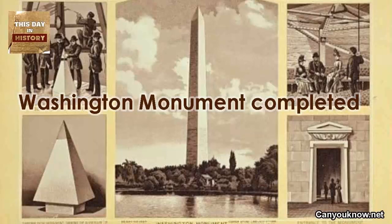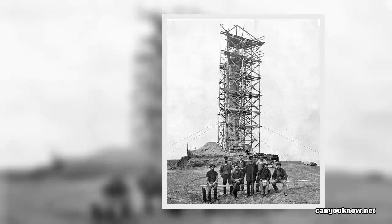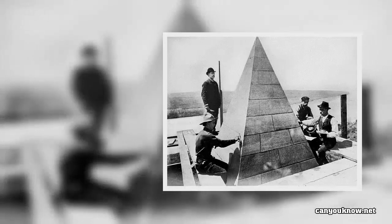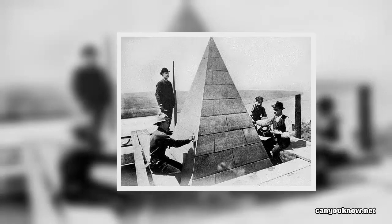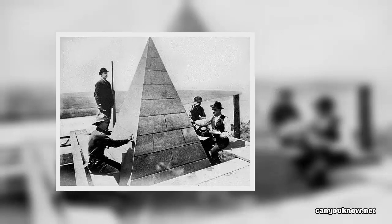Washington Monument Completed. On this day in 1884, in Washington, D.C., workers place a 9-inch aluminum pyramid atop a tower of white marble, completing the construction of an impressive monument to the city's namesake and the nation's first president, George Washington.